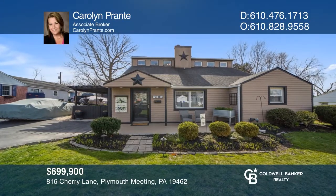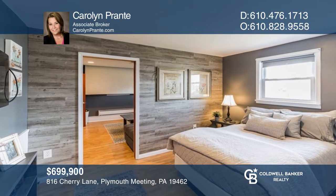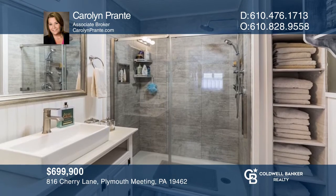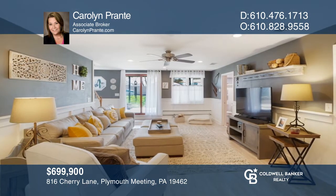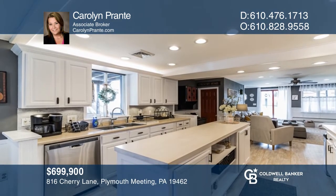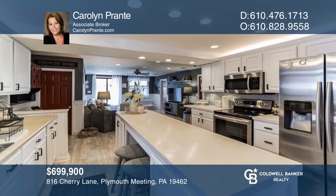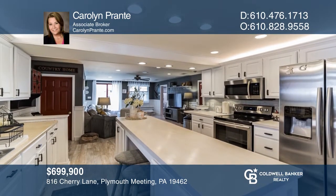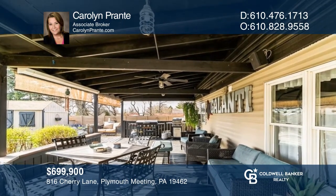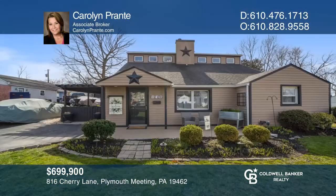This immaculate home offers five beds, three baths, and a yard just in time for you and your pets to play in. If you need one-story living, this home provides the best of both worlds. There's a bedroom and full bath on the first floor, and upstairs you'll find great-sized bedrooms, a brand-new bath, and laundry. Host movie night in the game room with the large projector, or entertain outside in the two covered areas and fenced-in yard. Come see it before it's gone. Schedule a tour with Carolyn Pronte before it's too late.